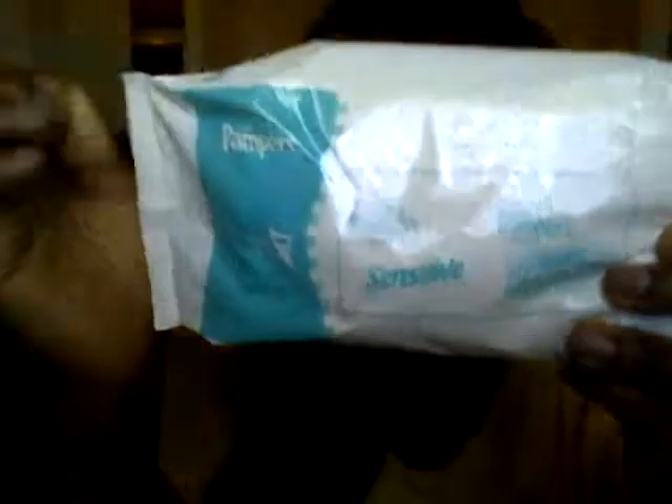Okay, anyway — I use Pampers Sensitive Wipes to take off my makeup. Sorry, apparently my dog wants to be in the shot again. I use Pampers Sensitive Wipes to take off my makeup. They are just Pampers Sensitive Wipes.